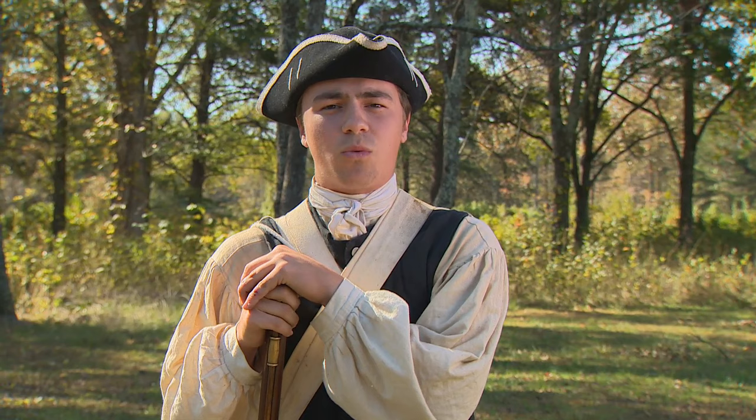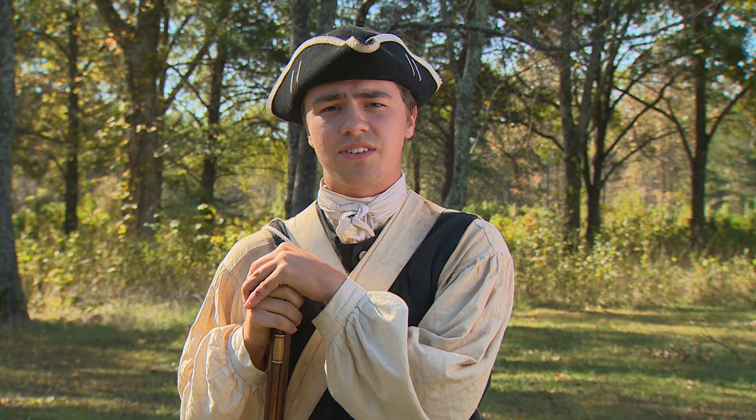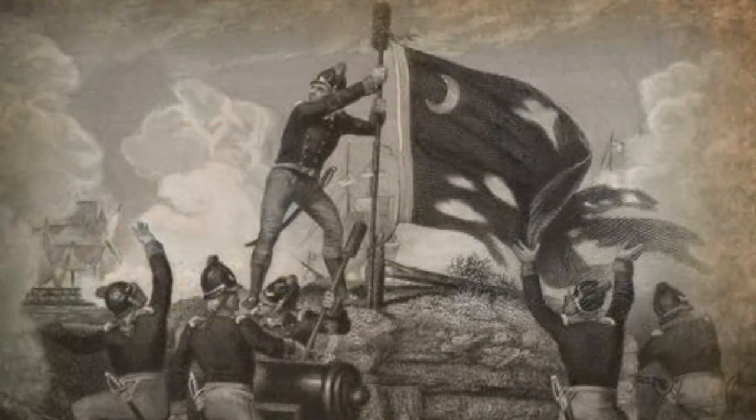The American War for Independence began well for the Patriots in the South. In Charlestown, South Carolina, later known as Charleston after the war, an unfinished Palmetto Fort remarkably withstood cannonballs from the British fleet in 1776. Men like William Moultrie, Francis Marion, William Jasper, and others became Revolutionary War heroes.